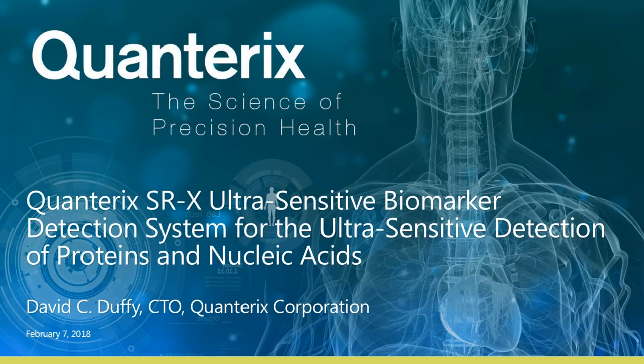Okay, we can get going. My name is David Duffy, I'm the CTO at Quanterix, and today I'll be describing Simoa, and in particular the new benchtop instrument that we've launched, the SRX, and how it will be used to detect very sensitively proteins and nucleic acids.